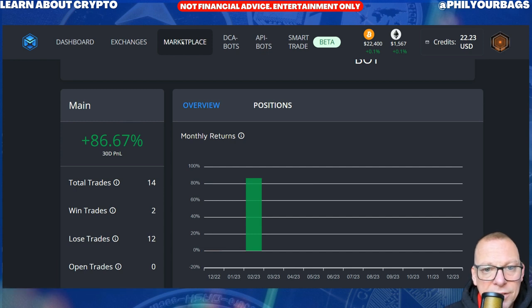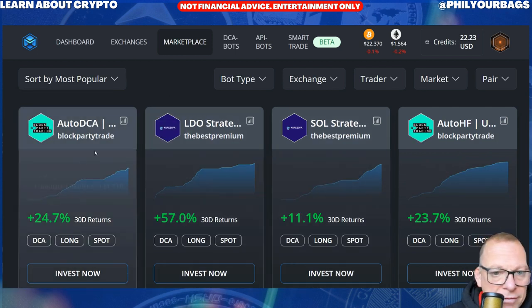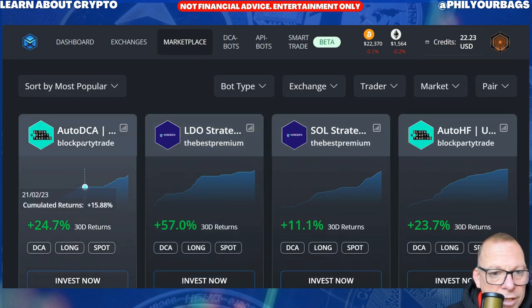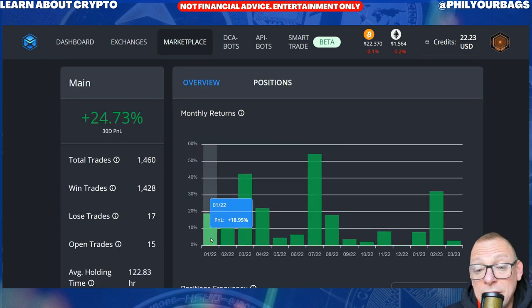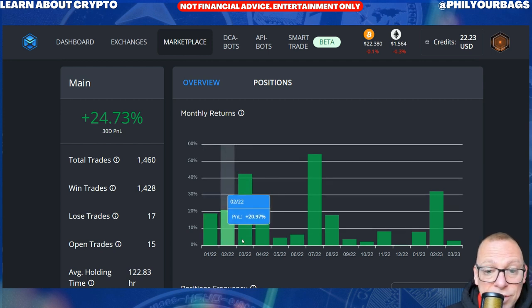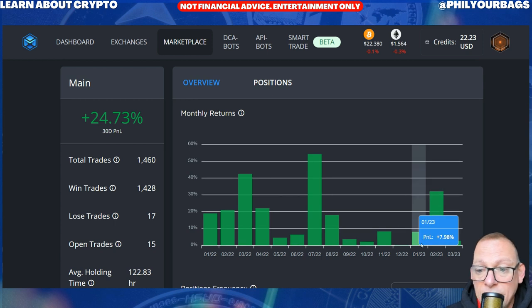Let's go back and look at most popular bots, because I'm thinking the most popular bots will probably have a bit of history behind them. This one's the most popular one — it's an auto DCA dollar cost averaging bot trading with USDT, which is a stable coin. And you can see that it's been going since January 2022, so it's had a year of trades. In January 2022 it made 18%, and you can see that every month it's made a profit.